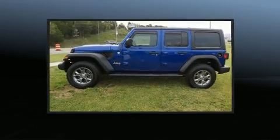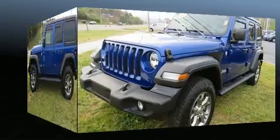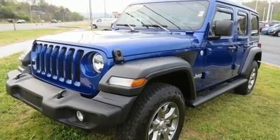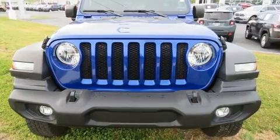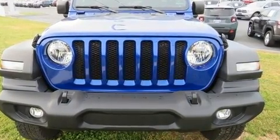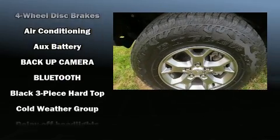Jeep prioritized comfort and style by including front and rear reading lights, a tachometer, front fog lights, skid plates, and more. Jeep also ensures the safety and security of its passengers with equipment such as dual front impact airbags, integrated rollover protection, and traction control.